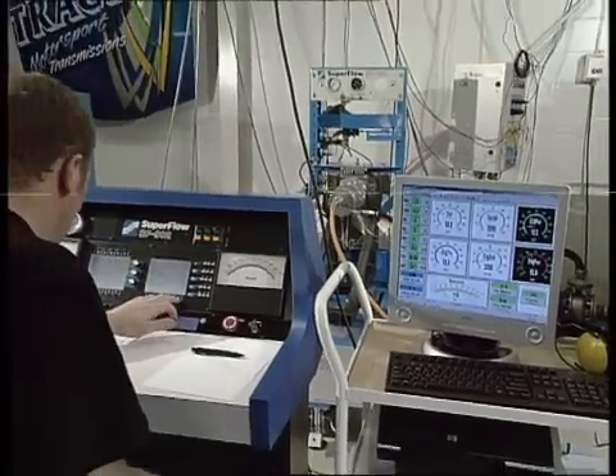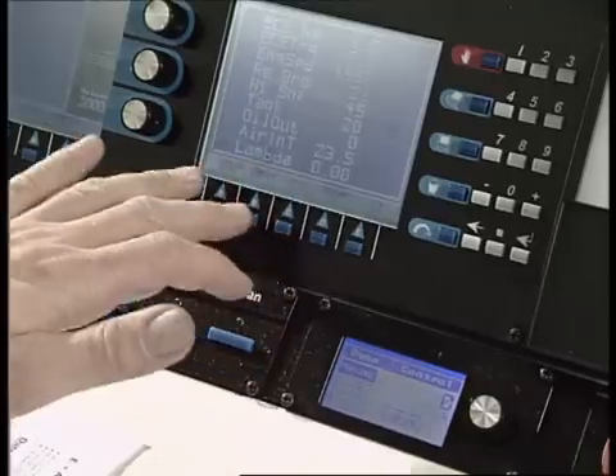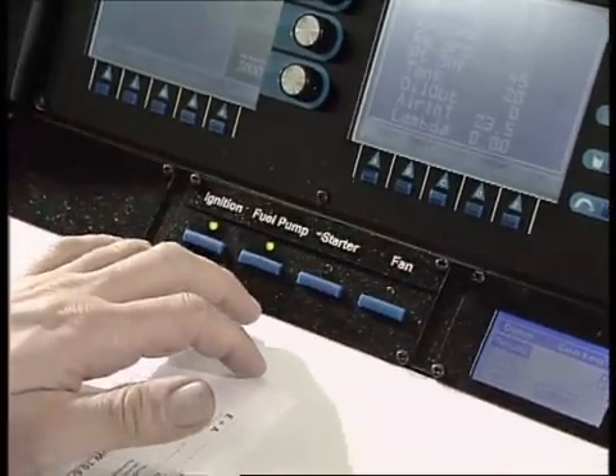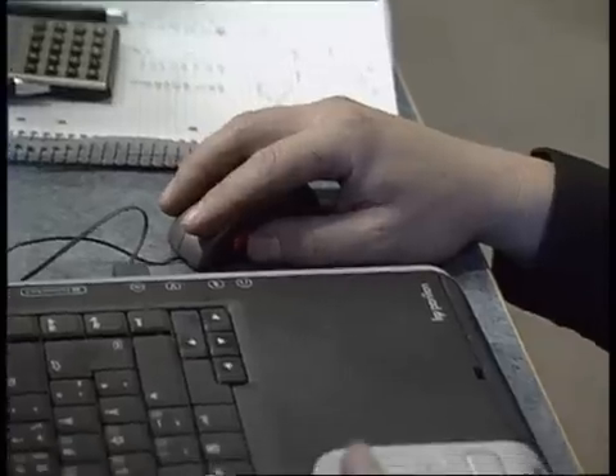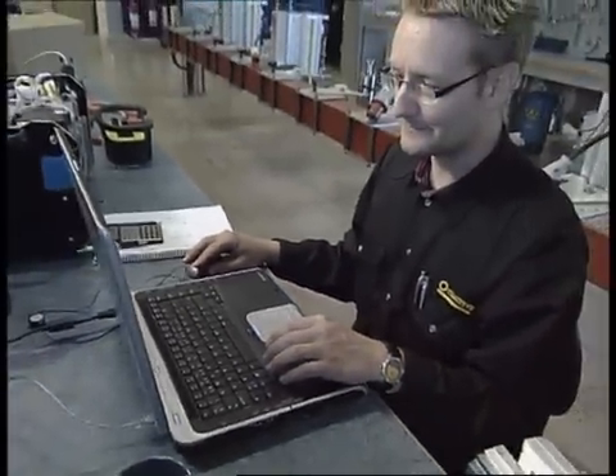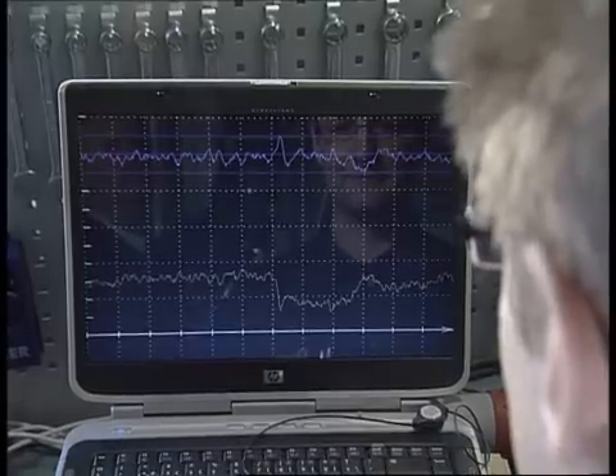Endurance tests on high-frequency motors are performed on a regular basis. The motors are run on a computer-controlled dynamometer. The recorded data is processed and evaluated in special software programs so as to detect any deviation from the specifications.